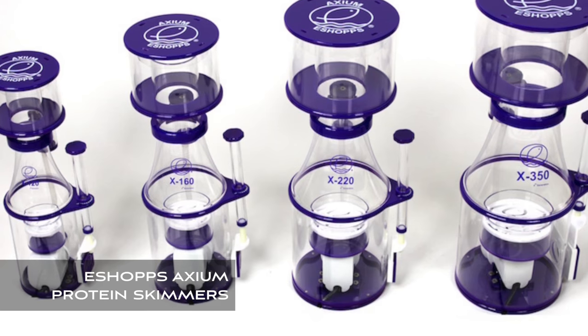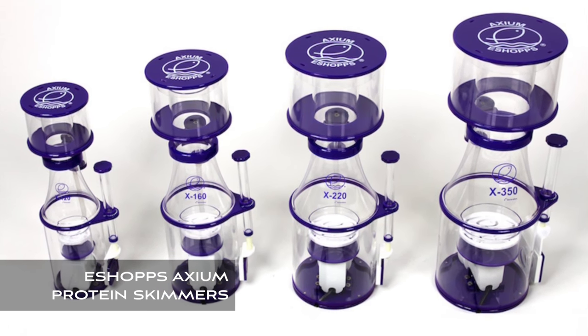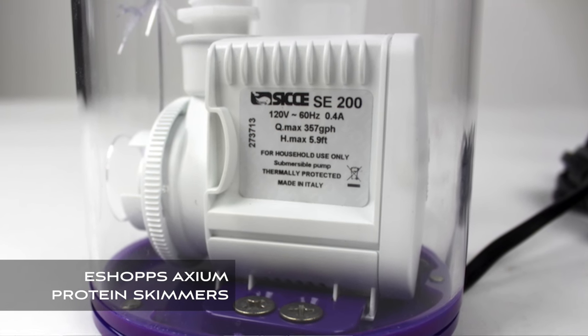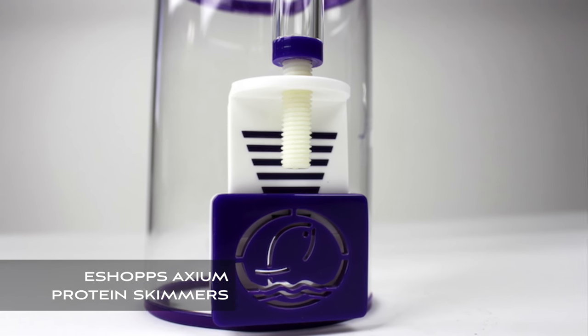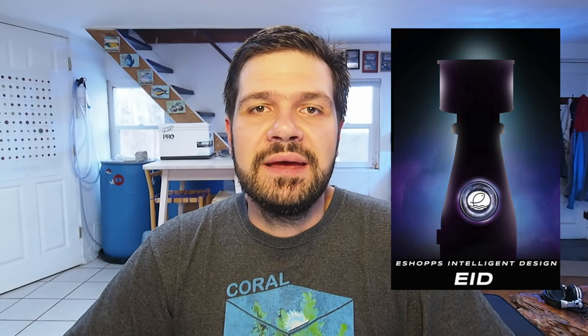Eshopps announced a new line of protein skimmers called the Axiom series. These will replace the previous PSK line and still use the venerable Sicce pump, but the pump has been moved inside the body and a lot of different space-saving features have been incorporated — a much reduced footprint and increased performance. This is not the high-end protein skimmer that Eshopps has been teasing with the spiral bubble diffuser plate, but we expect to have some news on that later this week.